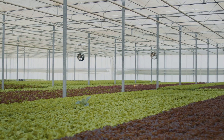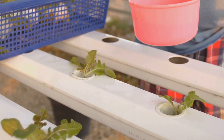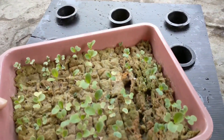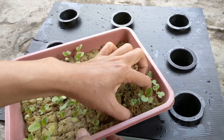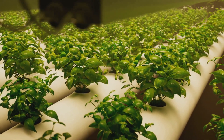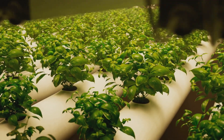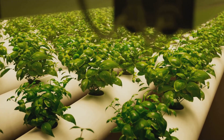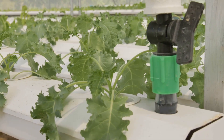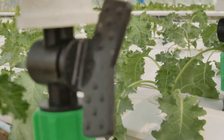Now let's get started. Step one: set up your reservoir. This is where you'll hold your nutrient solution. Fill it with water and add your hydroponic nutrients according to the package instructions. Remember, balance is key — too much or too little nutrients can hinder plant growth. Next, place your hydroponics tray or net pots onto the reservoir. These will hold your plants and allow their roots to reach the nutrient solution. If you're using net pots, make sure they're large enough for your plants but small enough to allow the roots to grow through. Step three: install your water pump. This will circulate the nutrient solution from the reservoir to your plants. An air pump and air stones will also be necessary to oxygenate the solution.